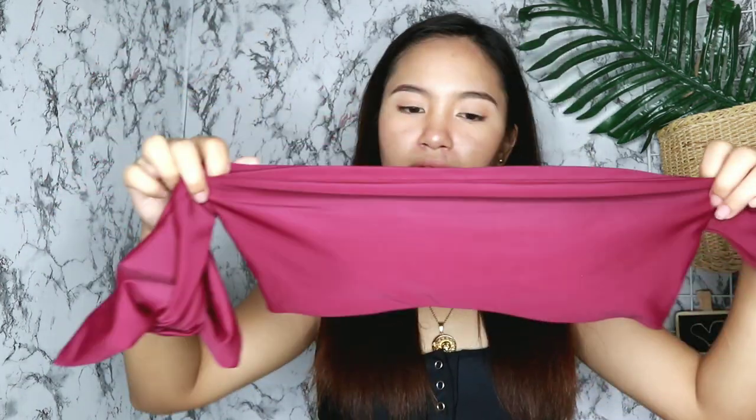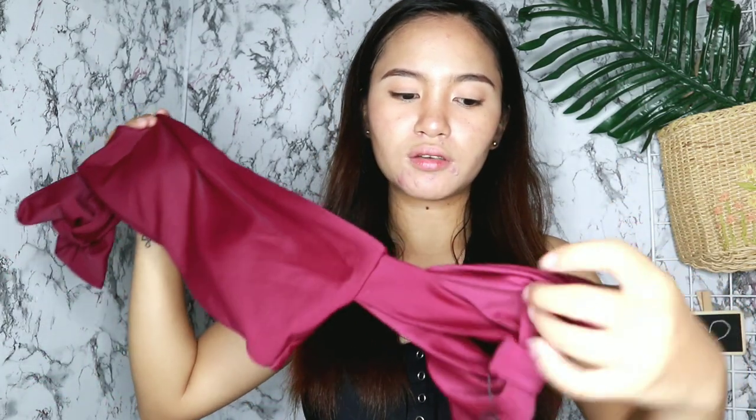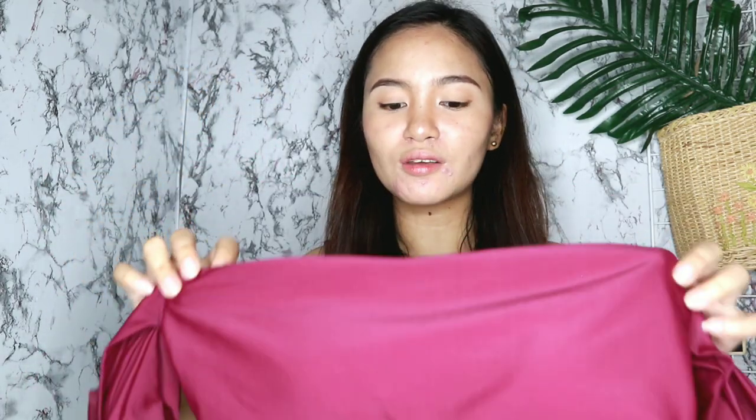Next naman is etong color wine or maroon top na eto. Sobrang cute kasi parang bandeau top lang sya, tapos meron syang details dito sa may bandang braso nya na ribbon. Ang nagustuhan ko dito ay yung kulay nya kasi sobrang nakakaputi din talaga sya. Parang secured talaga yung pagkakatahi — parang hindi sya masisira agad. Stretchable po sya. Ang nagustuhan ko pa sa may top na eto ay hindi sya masyadong showy — pag nilagay ko ganyan, hindi nakikita yung cleavage, at parang secured na secured talaga syang nakaganyan.